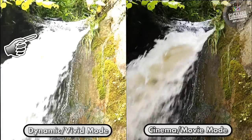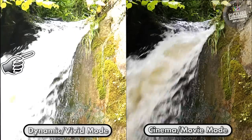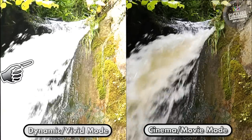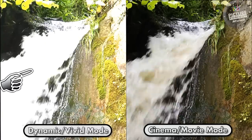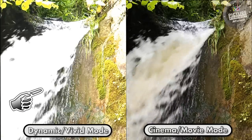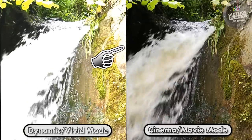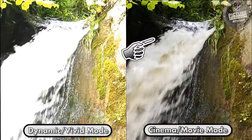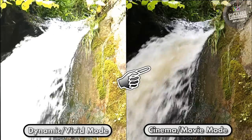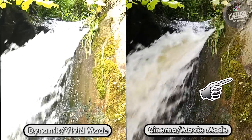In this shot of the waterfall, the dynamic picture mode on the left is bright and colourful, but we're actually losing detail in the water, which if you look closely is white with no layers or detail, and the colour of the moss is more yellow than green. Compare this to the cinema mode: we have detail in the water falling, it adds depth and texture, and the moss is green and looks natural.